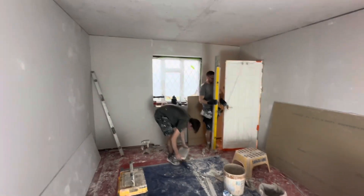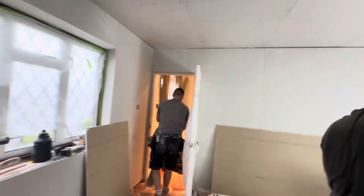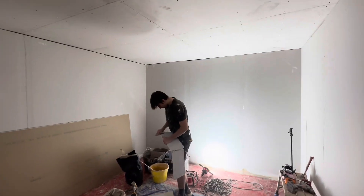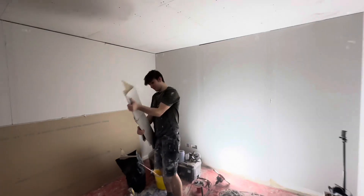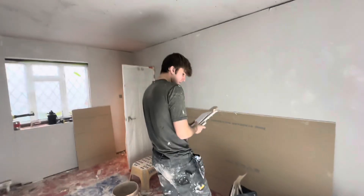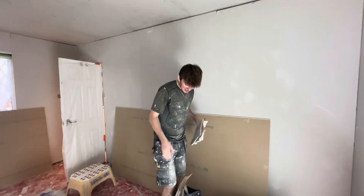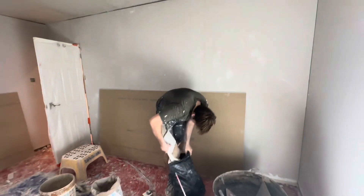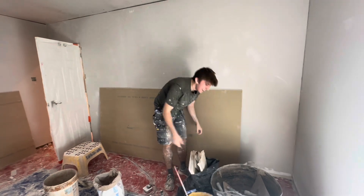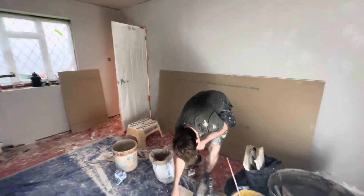The room is now fully plasterboarded, we're just going to trim round those windows. Now it is operation clean-up to get ready to get set on. Ethan is joining us — special guest appearance — feeling good, excellent, just minor chest pains and lower back issues. Healthy 19-year-old can't handle a day's labour!